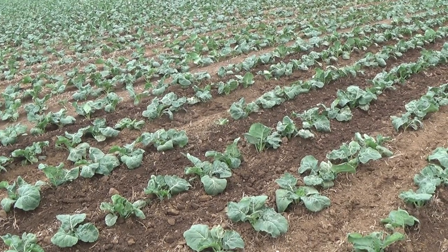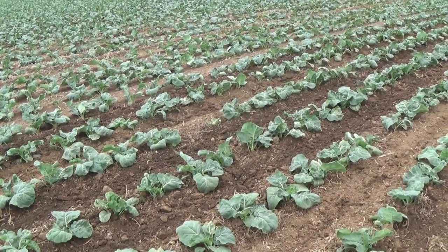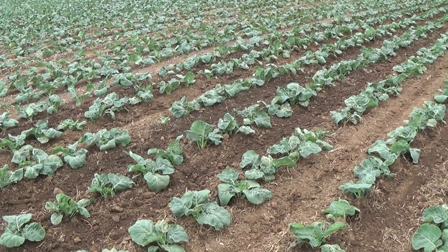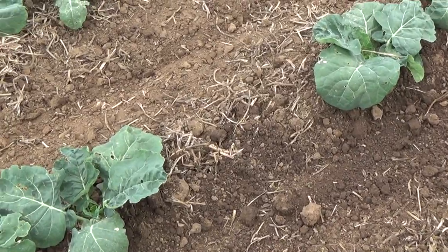Good afternoon. We're standing in a crop of strip-tilled broccoli on a farm at Cressy in northern Tasmania. We're looking at this paddock, which was planted after processing peas. If you look down here you can see the pea trash that's in the ground.